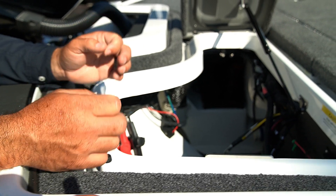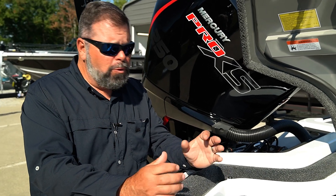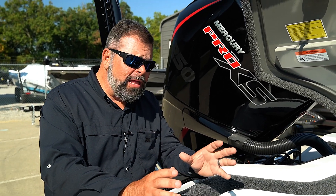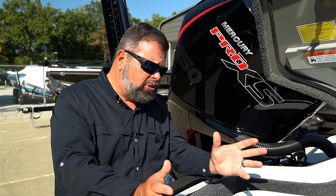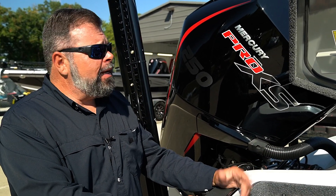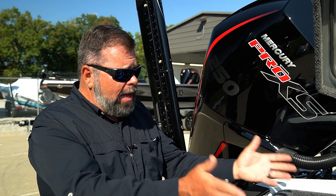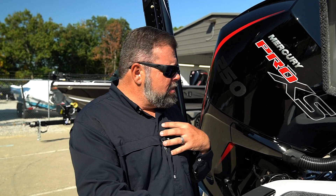Nothing is more frustrating in a bass boat than all of your tackle that you've spent your lifetime collecting — all your hooks organized in your Plano boxes, all your plastics laid out — getting all salty and soggy, and your hooks getting rusty. Nobody wants to deal with that, and Icon is trying to take that to the next level with their saltwater-style yacht type system.